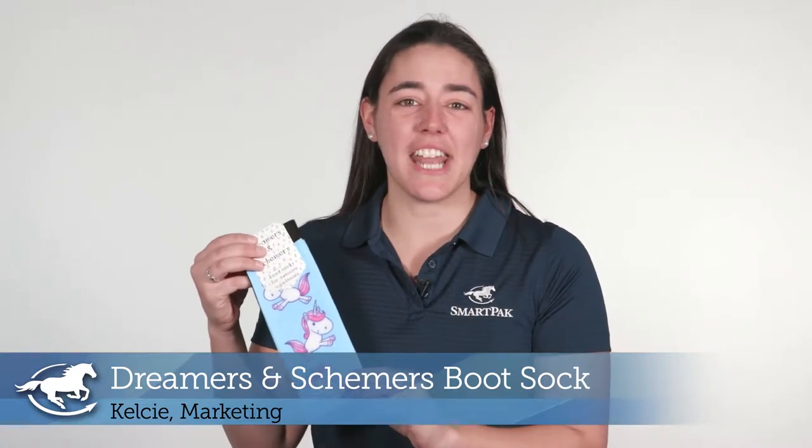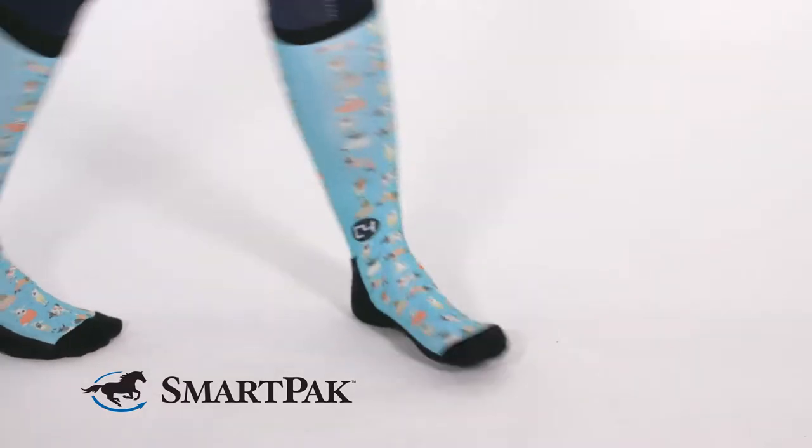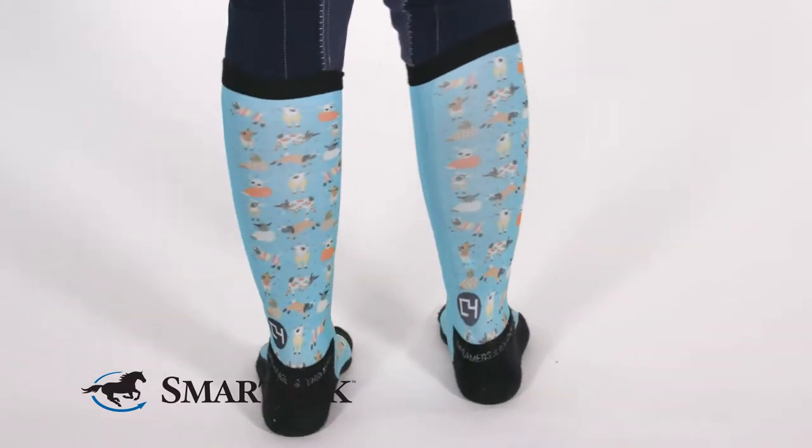Hi, I'm Kelsey. I work in marketing, and today I'm going to be reviewing the Dreamers and Schemers boot socks. Boot socks are a necessity, especially for someone like me who rides in tall boots all the time. My riding outfit tends to be pretty neutral, but I find that the Dreamers and Schemers boot socks are a great way to add a little fun and a little personality.